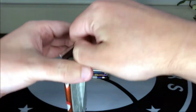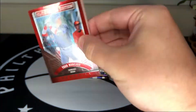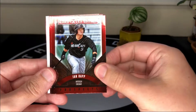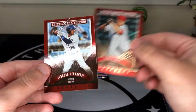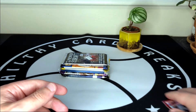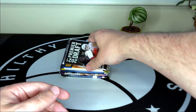Next we've got 2015 Elite Extra Edition. I've done really well in the previous couple of these. We get Yoan Moncada to start us off, Ian Happ, Austin Riley, and Teoscar Hernandez. No autos in there unfortunately.